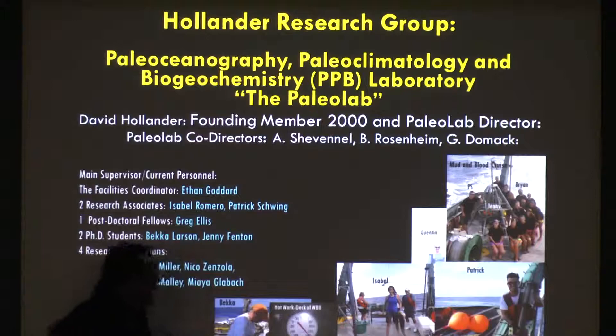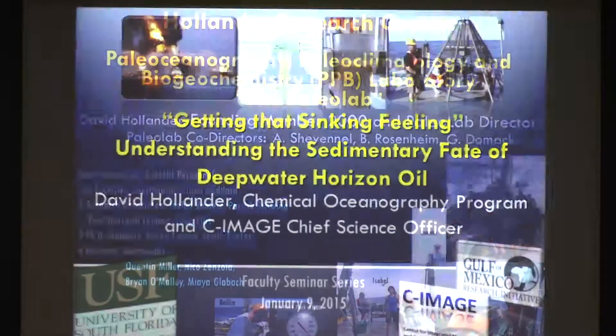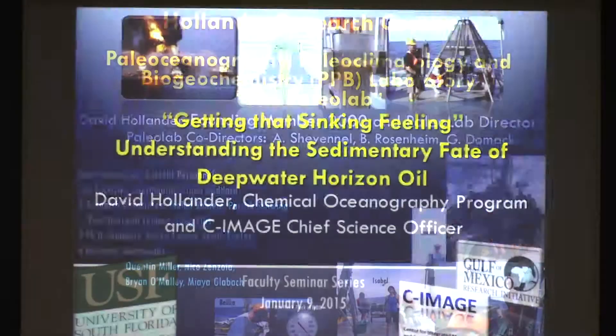These are some pictures from work we've been doing in the Gulf of Mexico. Sometimes when you work in summertime in the Gulf of Mexico on a ship, things can get hot — 140 degrees. The topic I'm going to talk about today is 'getting that sinking feeling,' basically trying to understand the sedimentary fate of Deepwater Horizon oil. How many of you have ever mixed oil and water? Oil floats — and I'm going to argue today that oil doesn't necessarily float, which is counterintuitive.